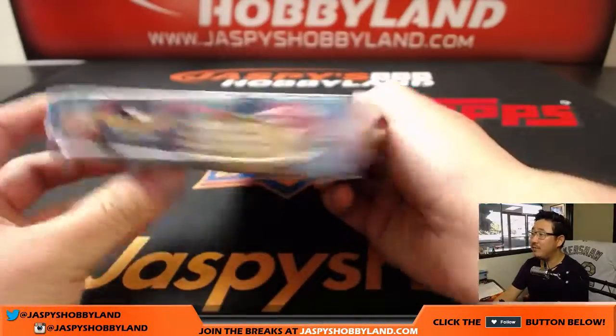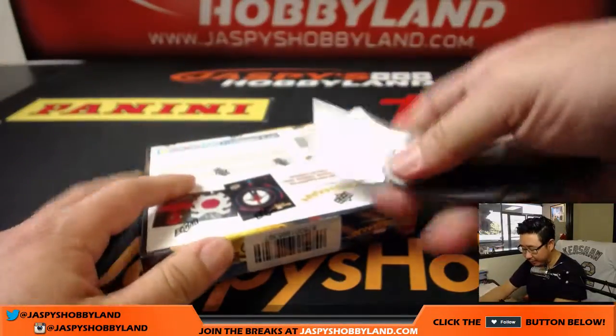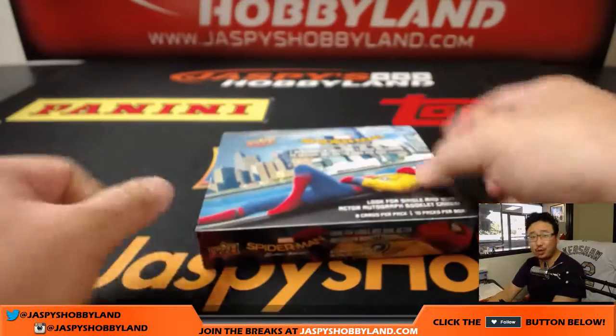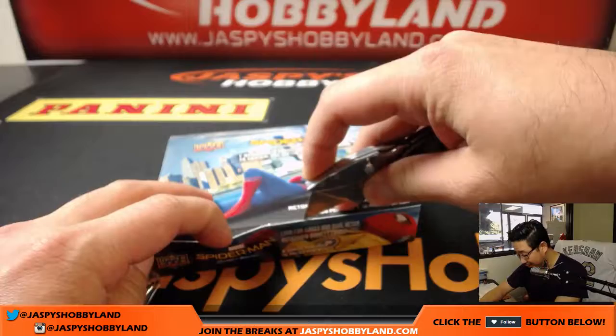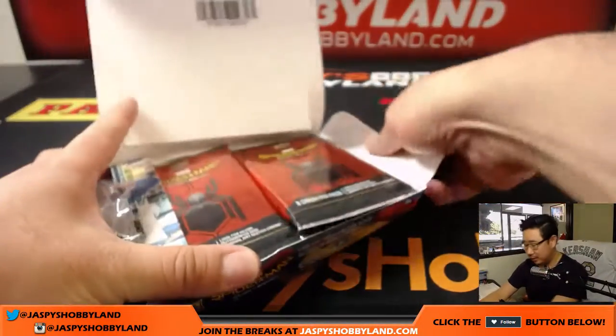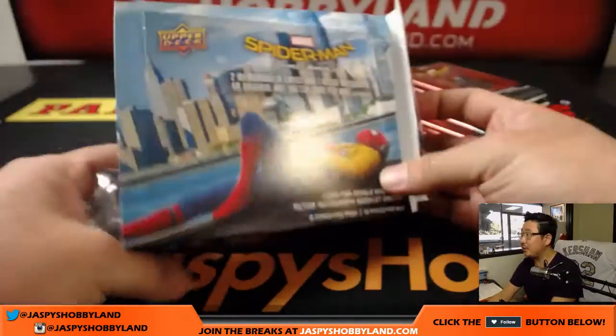We've got other Marvel stuff on the website too — JazpysHobbyLand.com if you want to check it out. We've got another Spider-Man Homecoming, Upper Deck Fleer Ultra Spider-Man which is a really nice set, and even nicer, if that's possible, Upper Deck Marvel Premiere. Be sure to check that out on JazpysHobbyLand.com.